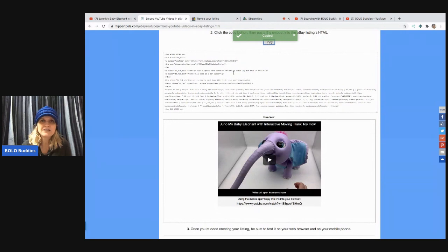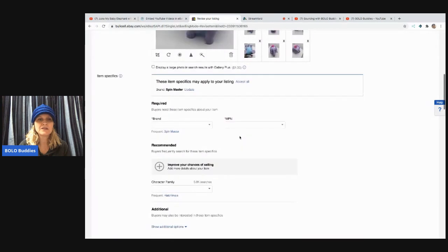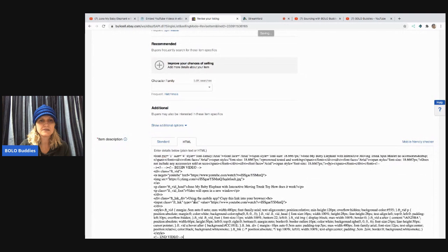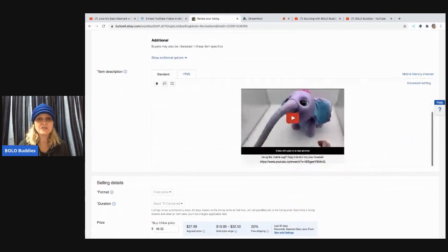That has now copied all of the text for me to take over to eBay. I've already pulled the listing up to save time and I'm under 'Revise Your Listing.' I'll scroll down — it's in standard format right now — and I'm going to change it to HTML. Then I put my cursor at the end of the text and click Paste. You can see 'begin video' and 'end video' in the text. To see the actual video, you have to go back to standard format, and there it is — the video is now in your listing.